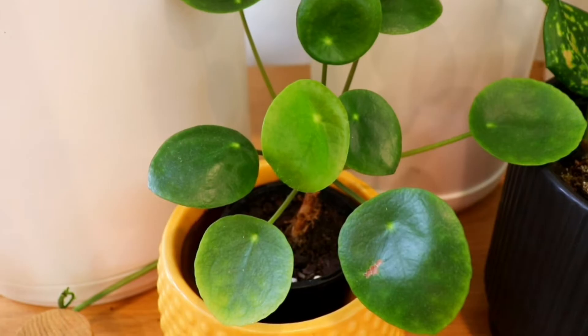The next plants I think look like weeds are some pileas. The pilea peperomioides is absolutely gorgeous — I don't think that looks like a weed — but some other pileas I do. This one here is a pilea repens, and it totally looks like a weed to me. When the little baby leaves come out they have a cute pink hue, which becomes green as the leaf matures, but with its long stems it's definitely weed-looking.